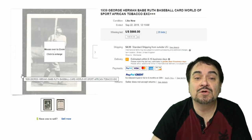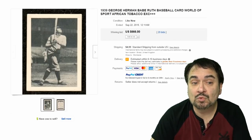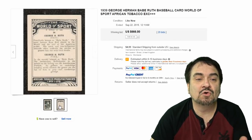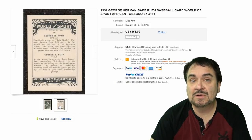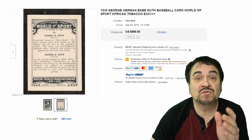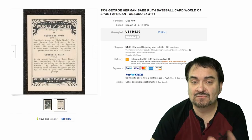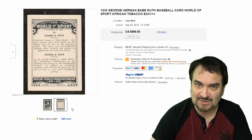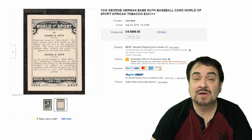The next one is a 1939 George Herman — it's a Babe Ruth card. Better known as Babe Ruth. And this one is from Cape Town in South Africa — a very scarce card. $666, not the best price, but still a nice sale on this one.